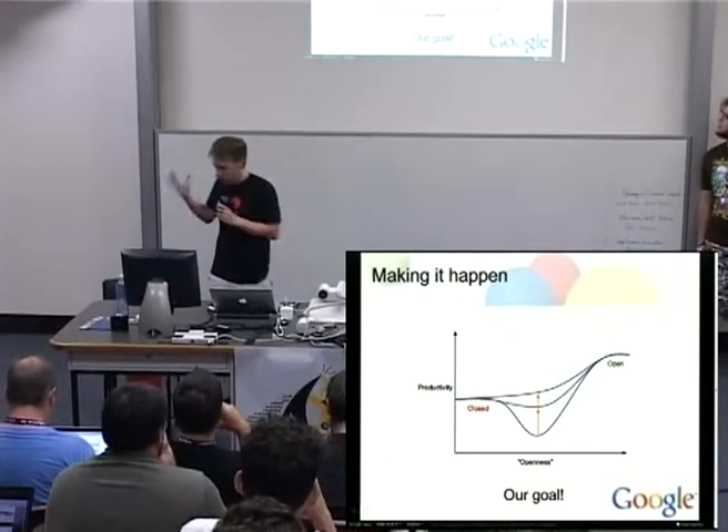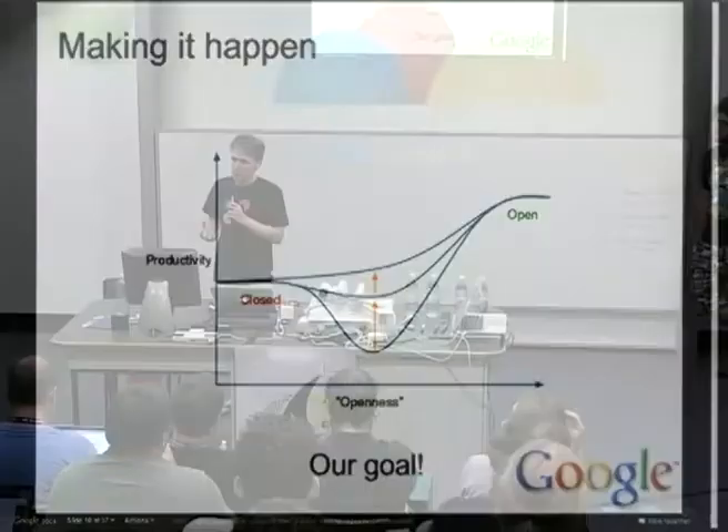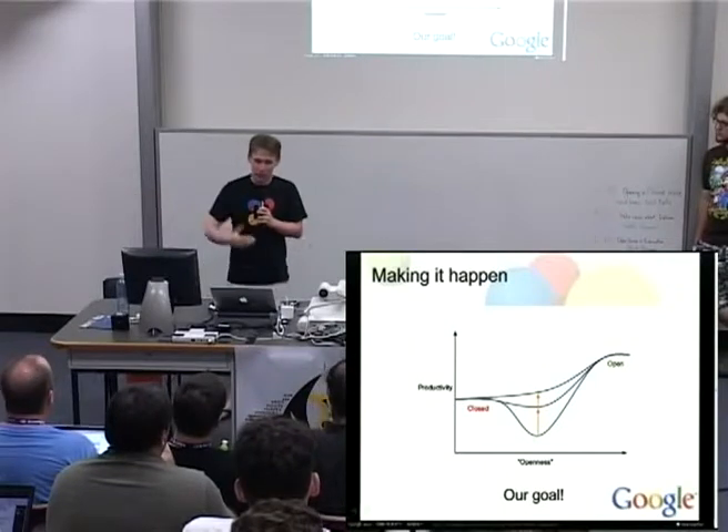What we try to do — and specifically what Dan spends all of his time doing — is basically trying to raise this barrier so that you can transition a project from inside to outside without dealing with this pain point in the middle, and get the benefits of open sourcing without struggling.